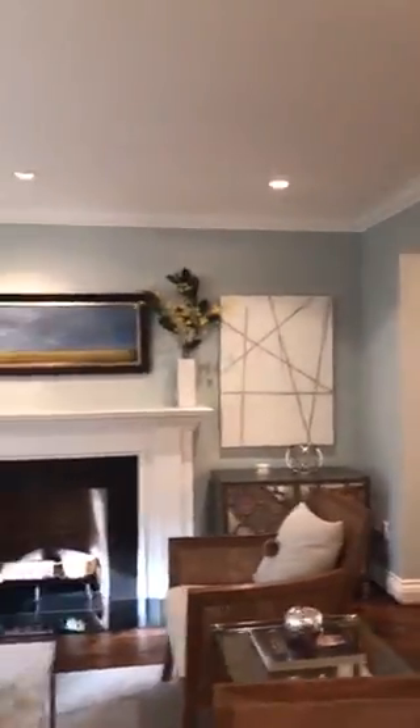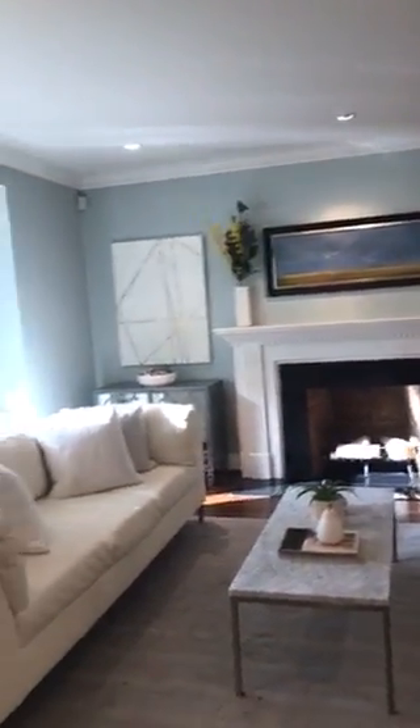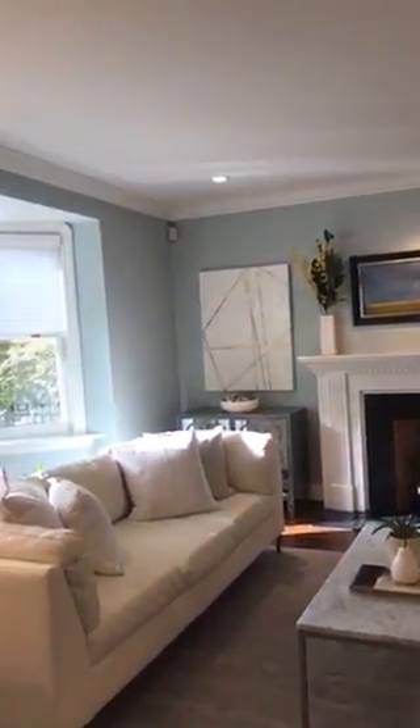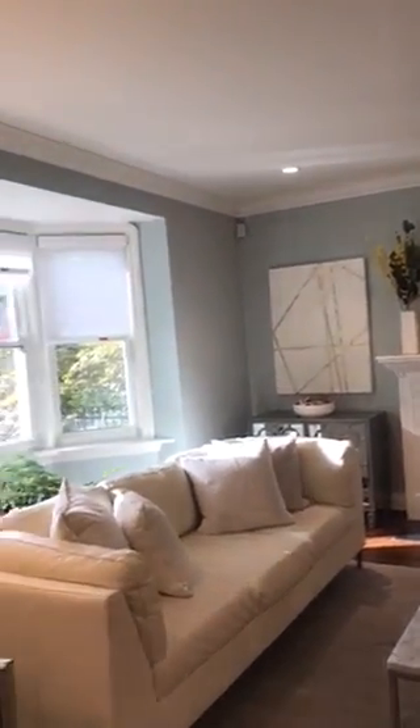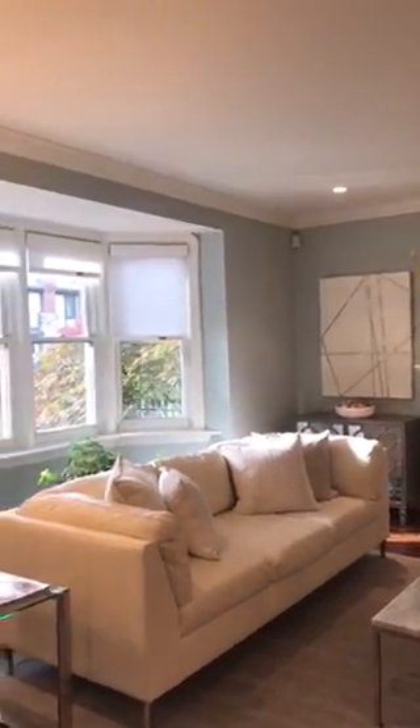I've also done two other videos so check those out. This is a two-story three-bedroom home that's been completely renovated. It's a rarity in this neighborhood to have something that's completely renovated that also has a two-story addition, so we've got extra space on this house.